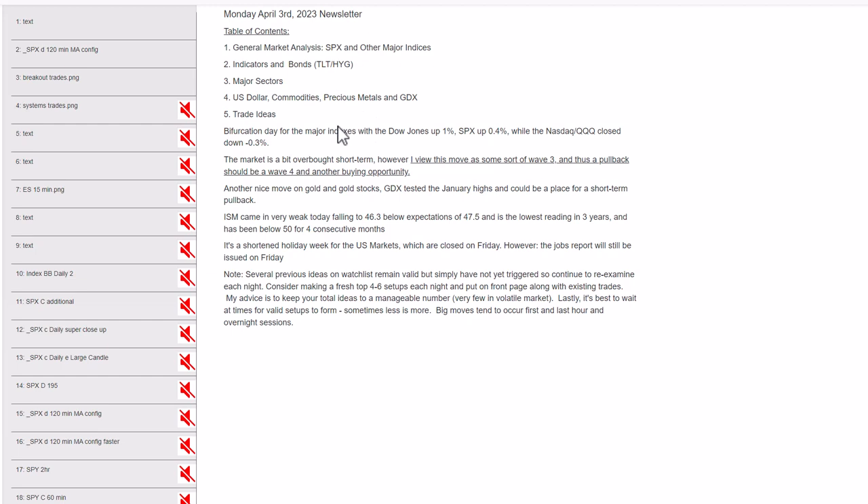As far as the market today, it was basically a bifurcation day. The Dow was up 1%, the S&P was up 0.4%, but the NASDAQ tech area was actually down — a little rotation out of those areas. NASDAQ tech has been on fire, so a little profit-taking is not surprising. The market is a bit short-term overbought. But I'm not bearish; I'm just looking for a short-term pullback. I view the recent move up as some sort of wave three, and I'm looking for a pullback as some sort of wave four — another buying opportunity.